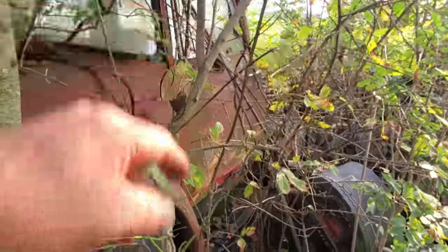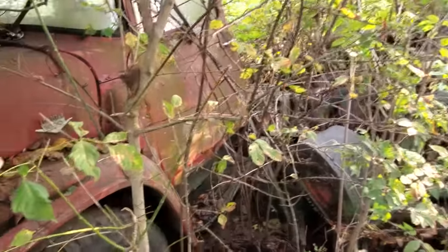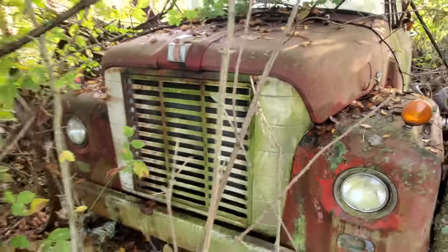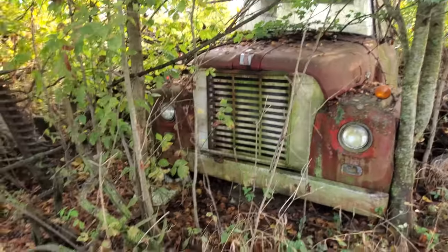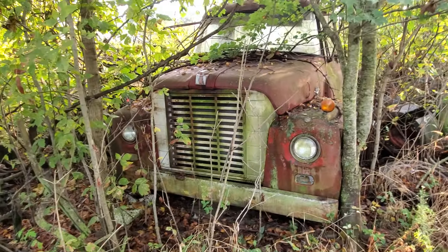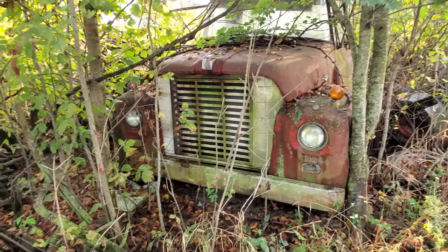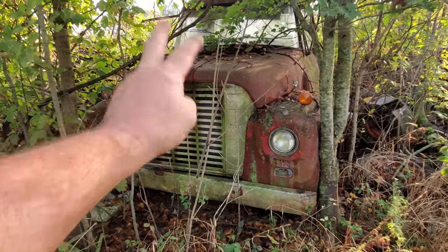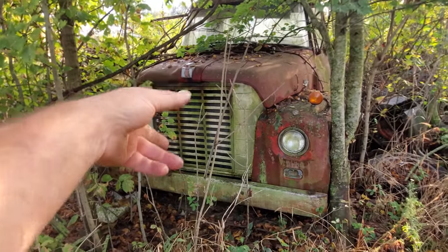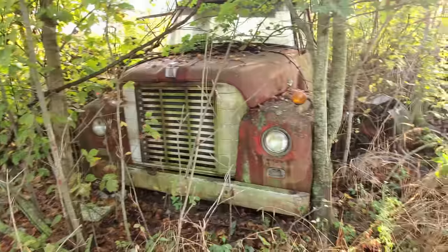Let's see if we can get to the door after I clear these briars. I'm telling you, this is nothing but a briar patch. The only history I got on it is this: the fellow that owned this farm bought it at an auction 20, 25 years ago, drove it home, parked it right here, and that's where it's been sitting ever since. They told me it had brand new exhaust when he bought it, so we'll have to check that exhaust out and just see what it looks like.